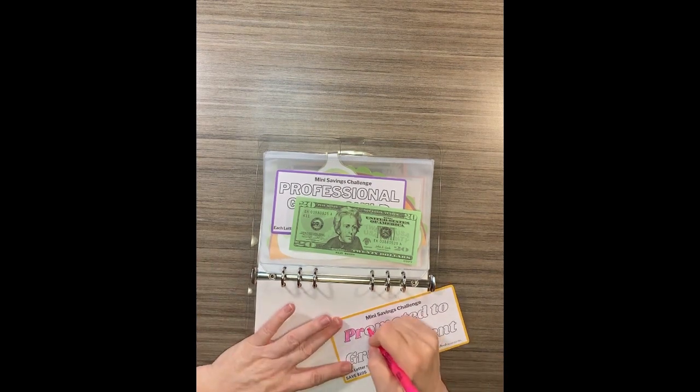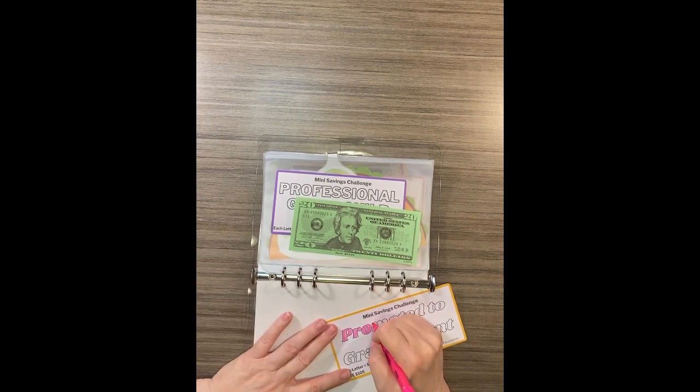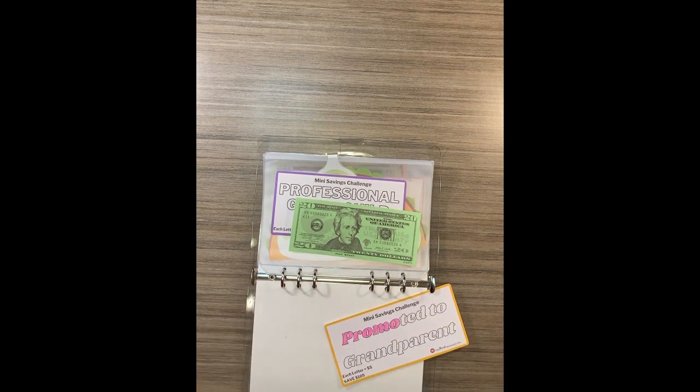We are doing a spin-off of Deal or No Deal called 'Save or No Save' — it's an interactive game. If you haven't seen it, find the video and watch it. It's going to be multiple videos because we're slowly opening up little suitcases. I love that game, so hopefully it's fun for you. Check it out and show our contestants some love by going to their channels.